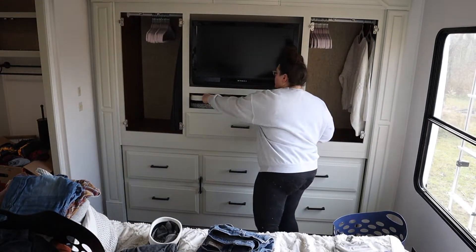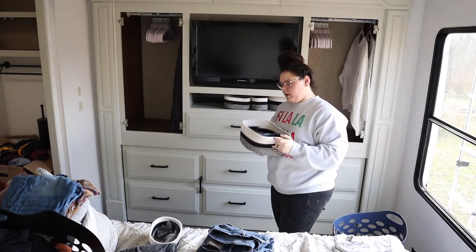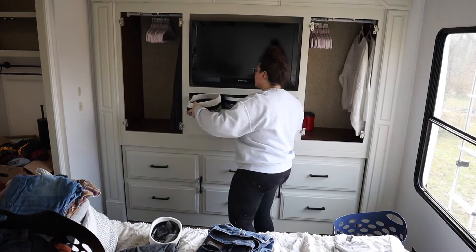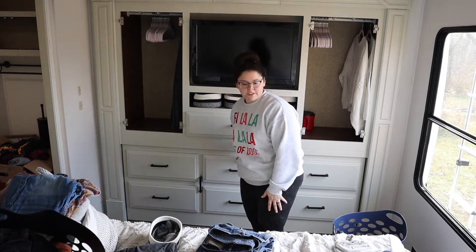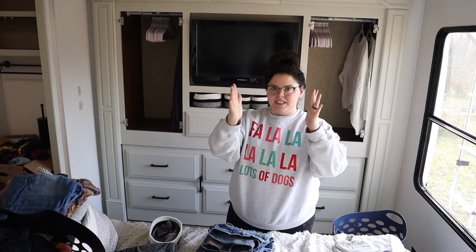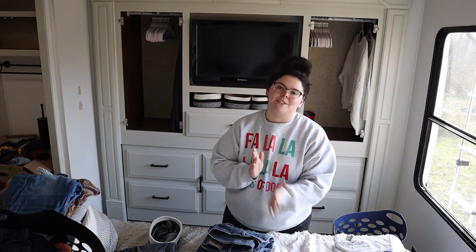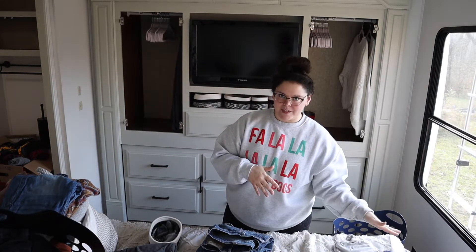I also bought these bins stored in this little cubby hole for socks, underwear, and small things. I figured it's going to be better to put them in a small basket instead of using up a whole drawer space. While it looks like there's a lot of space here, the drawers are really shallow — probably only this deep — so you can't fit too much in there.